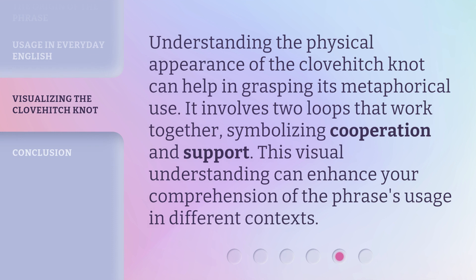Understanding the physical appearance of the Clovehitch Knot can help in grasping its metaphorical use. It involves two loops that work together, symbolizing cooperation and support. This visual understanding can enhance your comprehension of the phrase's usage in different contexts.